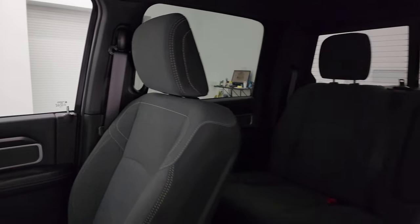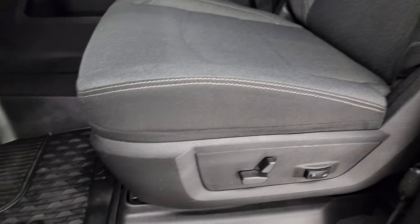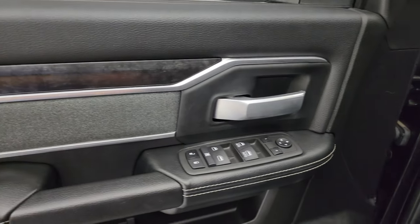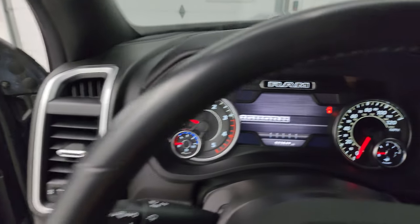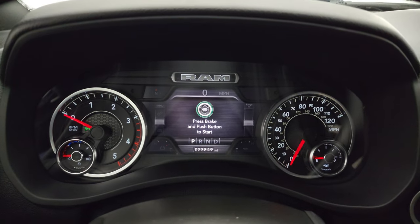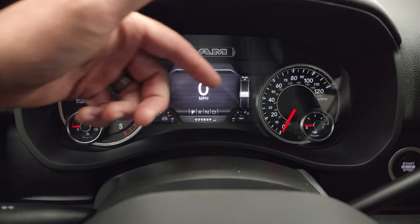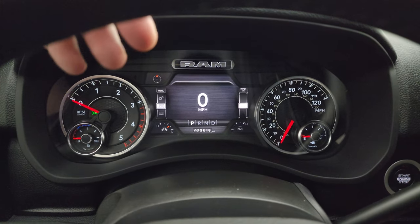Inside, the Bighorn Level C group gives you the dark charcoal and black cloth interior with no rips or tears — seats in fantastic condition and it smells very clean inside. You get a power driver's seat with lumbar, all-weather floor mats, auto headlamps, power pedals, power windows, locks and mirrors, cloth bolsters, and wood grain trim on the doors. This truck has 23,849 miles. You get a seven inch LCD display with digital speedometer, compass, battery voltage, oil temperature — all configurable to show whatever you want.